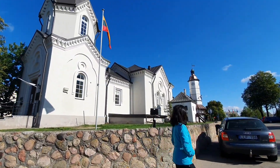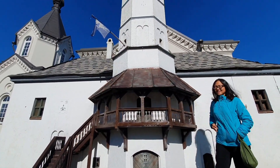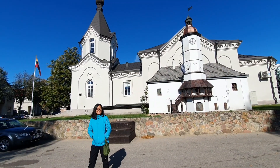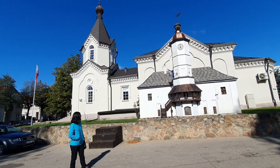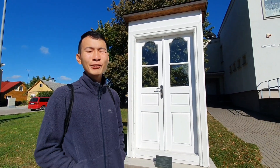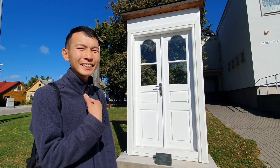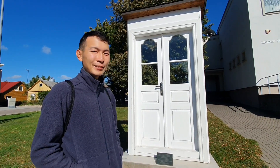Look at this huge building model. This door actually symbolizes the township's Jews, because in this town previously there was a big Jewish population. But during the war, like 80% of them were killed, so it's pretty sad.